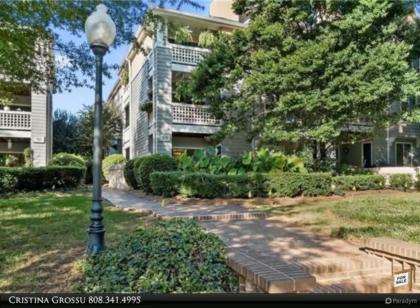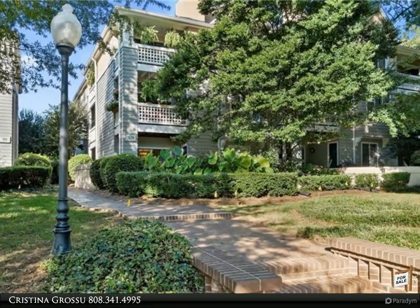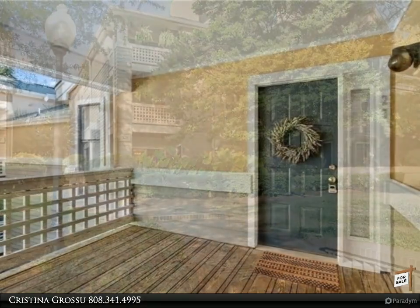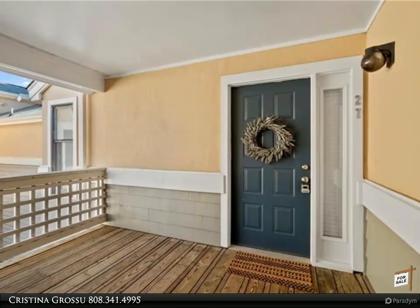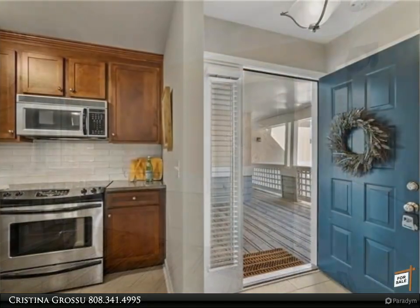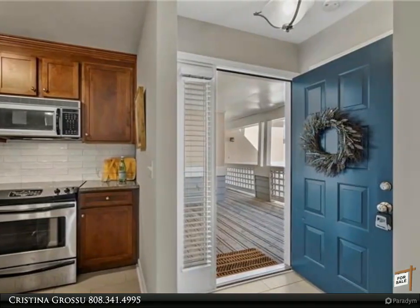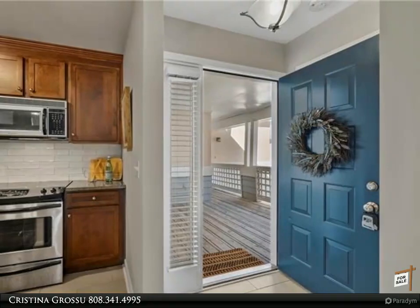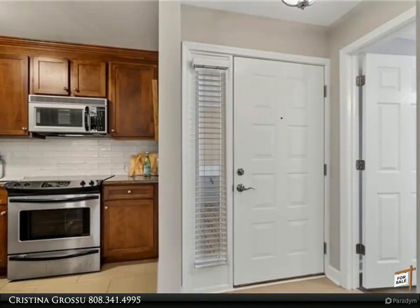This Realty One Group Select property video is presented by Christina Grosu. This beautifully renovated two bedroom, one and a half bath top floor condo with vaulted ceilings and great natural light is truly amazing. The open floor plan with attached large covered balcony and fireplace make this home perfect for entertaining. The kitchen boasts new granite countertops, stainless steel appliances, new backsplash, and